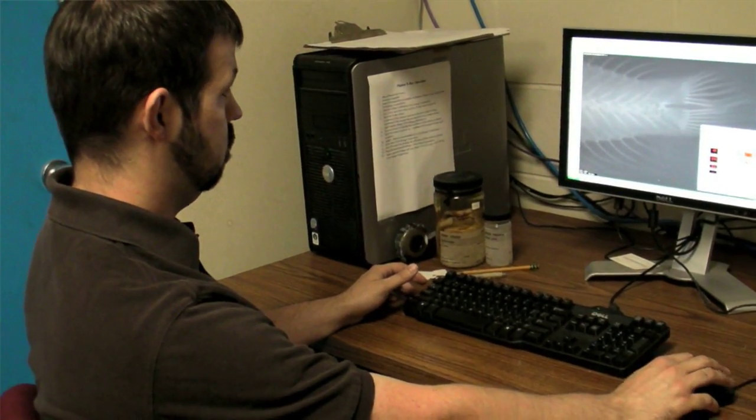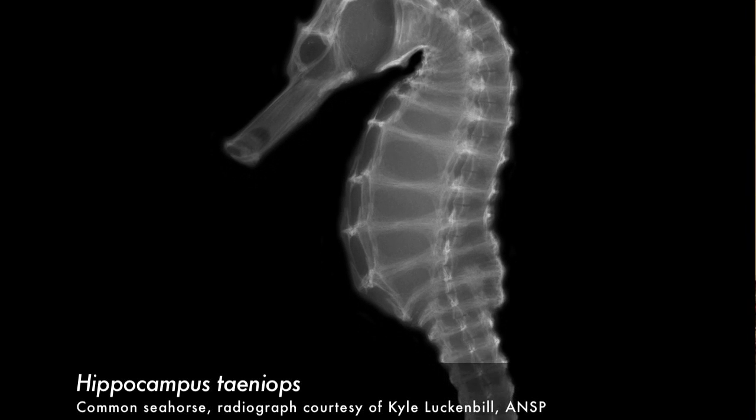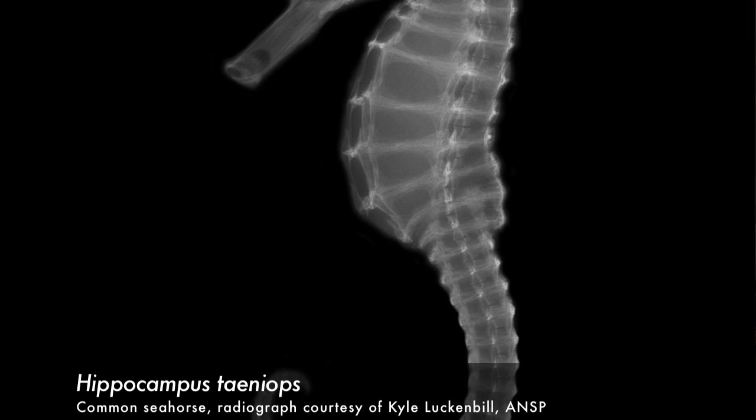We didn't really plan an exhibit with the project, but it was sort of a no-brainer. We're producing all these images, and it's an easy and inexpensive thing to put together — something that's going to be very interesting to the public, so it only makes sense to put it on display. And since we have to take pictures anyway, why not?